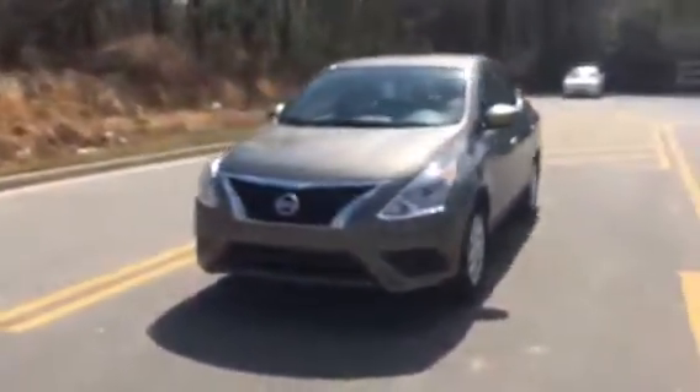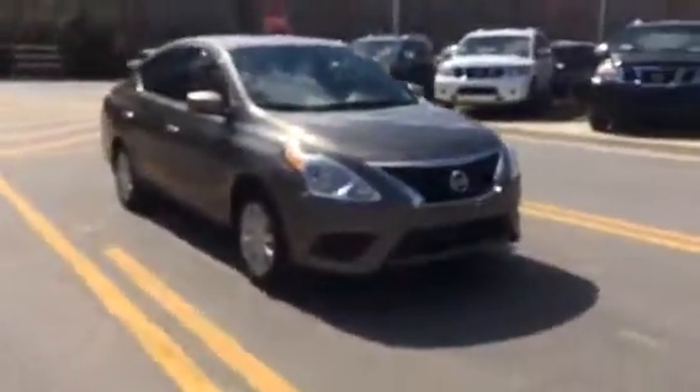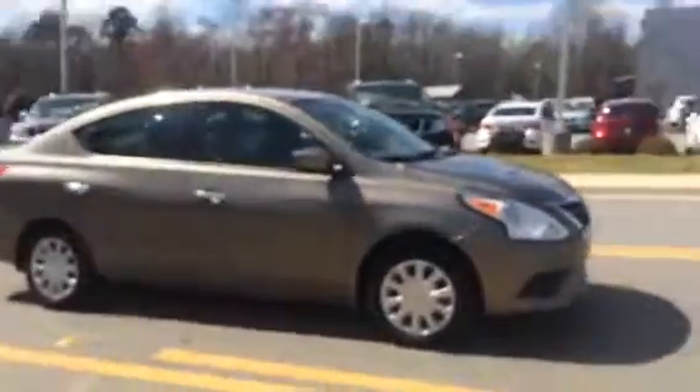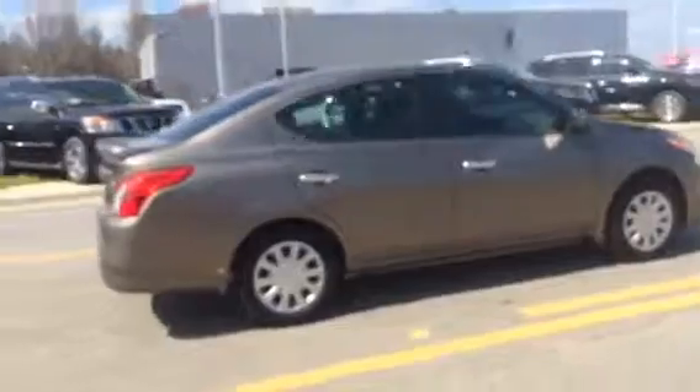I hope you enjoyed your first look at this 2016 Versa. If you have any questions please feel free to give me a call anytime at 912-681-0516. Thank you so much. Welcome to Bayden Nissan in Statesboro and I look forward to hearing from you soon.